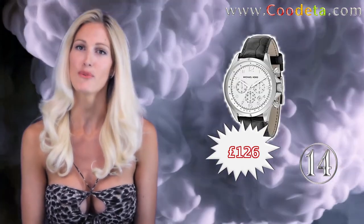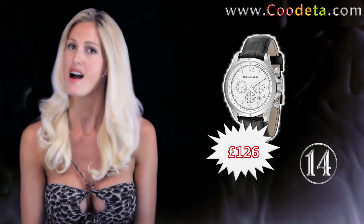A stunning watch is at deal number 14 — Michael Kors watch. Black chronograph dial with a black strap. A classic.